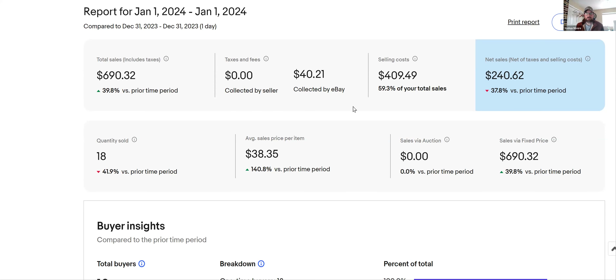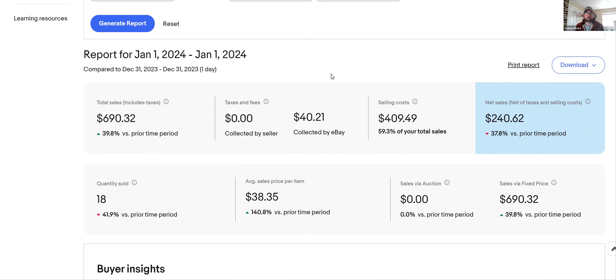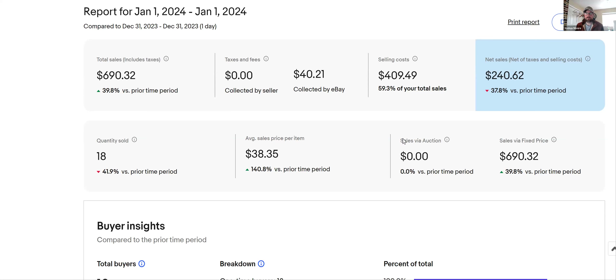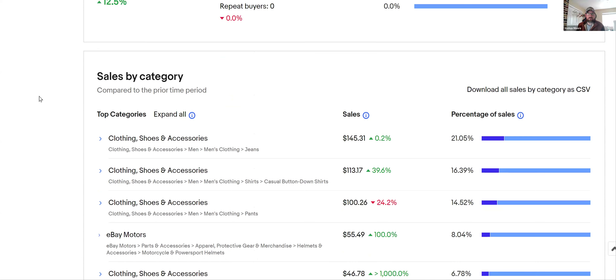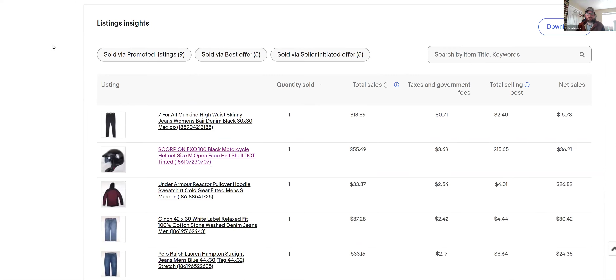Hey everyone, my name is Joshua and I'm going to share some of the stuff I sold on eBay yesterday. I like the videos that people like JRyd Flips and Big Yumbo do where they share their sales — I always watch them and learn from them. This is January 1st: I sold $690 yesterday across 18 items. My selling cost is high because there are several days of shipping in that number, so my net is low.